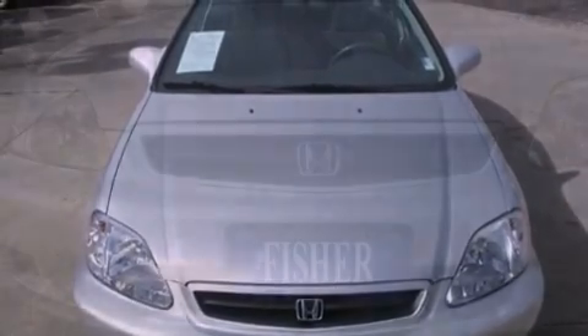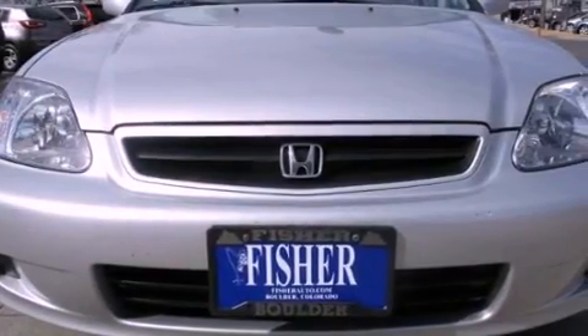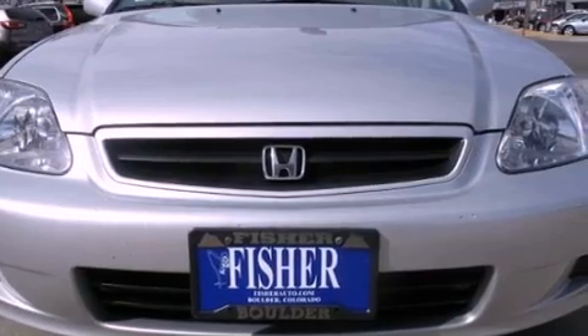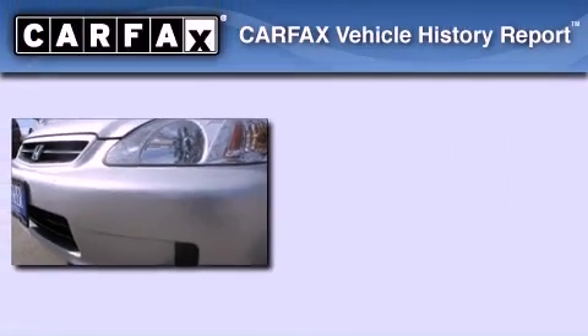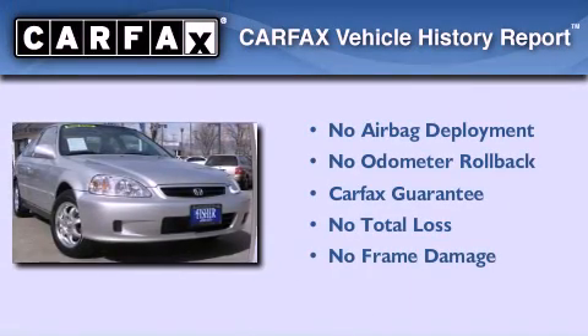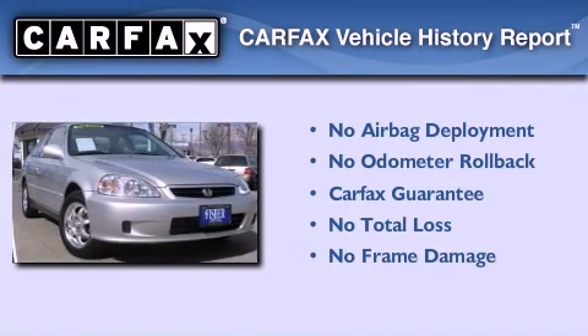With an EPA estimated rating of 35 miles per gallon on the highway, more money will stay in your pocket rather than pour into the fuel tank. Not to mention that this Honda qualifies for the Carfax buyback guarantee.